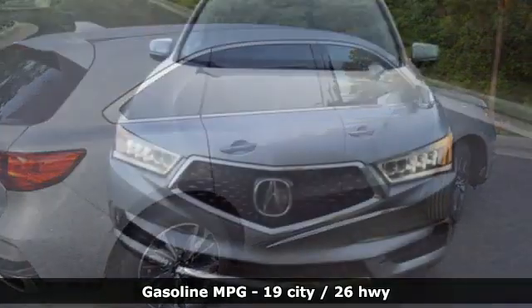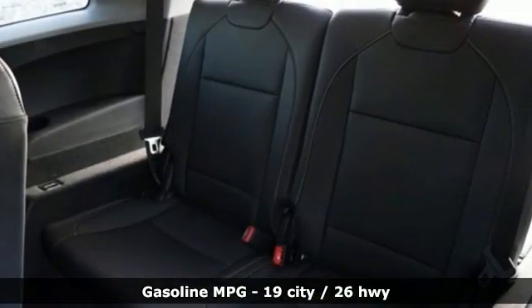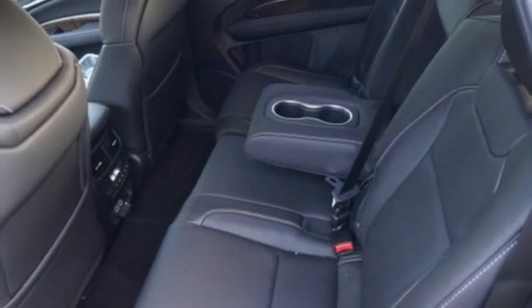V6 engine, four wheel drive, integrated navigation system, memory exterior door mirror settings, front heated leather bucket seats, front and rear parking sensors.